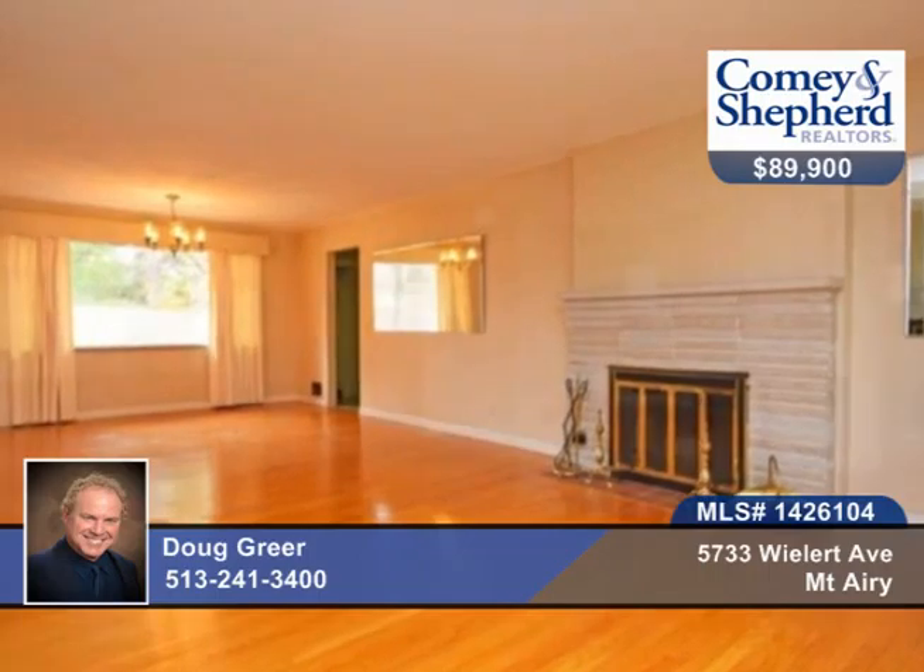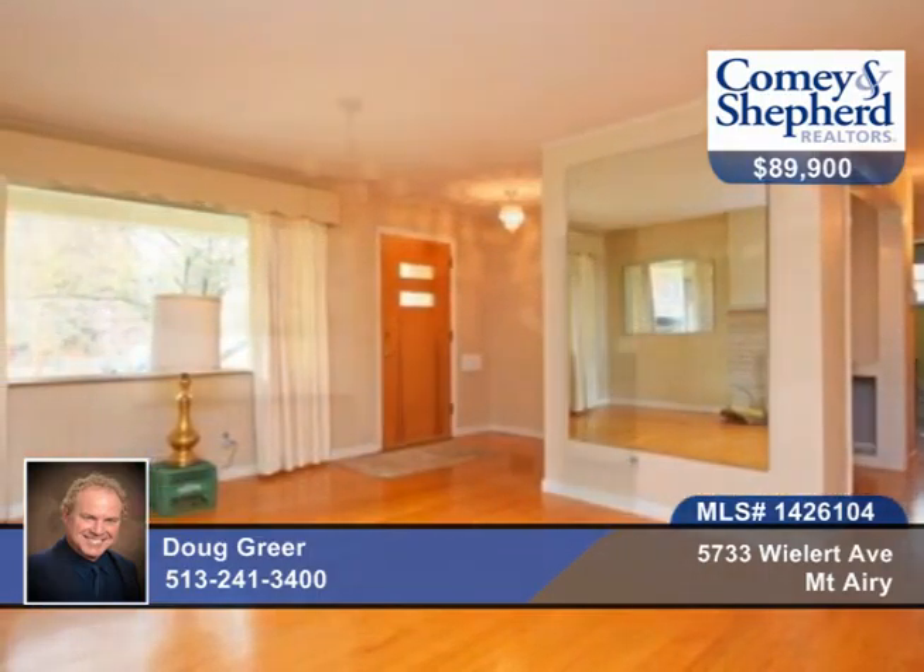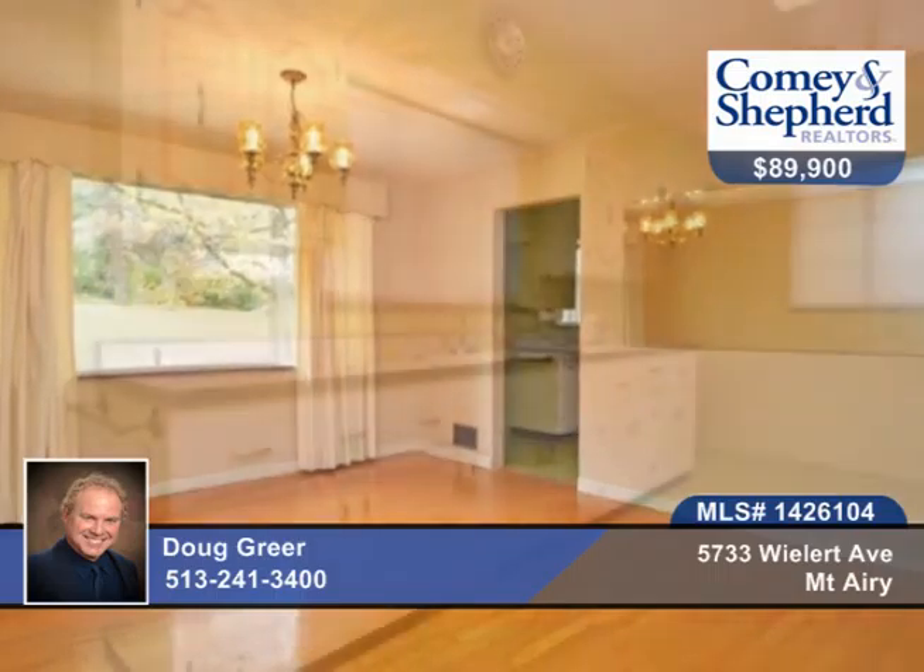There are hardwood floors throughout this well-maintained, custom-designed home. It's a brick ranch with two-car garage, with three bedrooms and two baths, on a convenient no-outlet street.